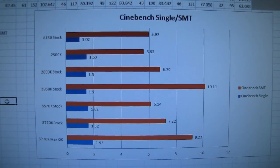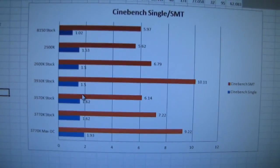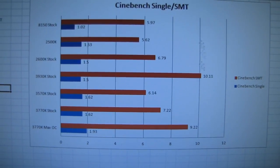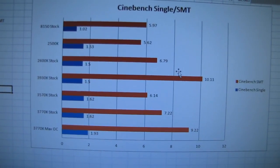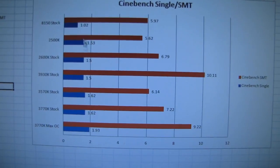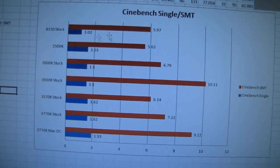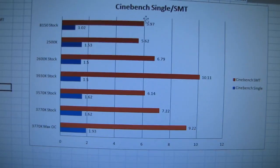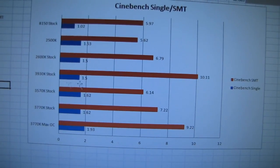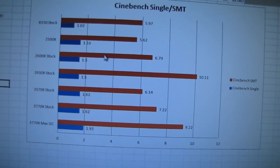Here's our Cinebench test, run in two settings: single-threaded and multi-threaded. The single-threaded results are ordered as you'd expect. However, multi-threading is where some processors really differentiate themselves. The 8150 gets pretty much destroyed in the single-threaded test, scoring about half that of the 3770K at max overclock. Due to its eight cores, it makes up some ground in multi-threading, falling between the 2500K and the 3570K — appropriate given its price point. New Ivy Bridge processors beat their last-generation Sandy Bridge equivalents by about 10%.